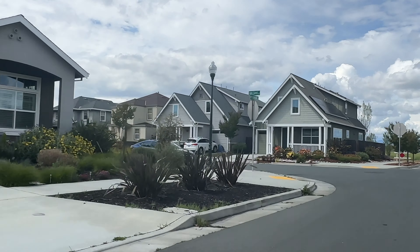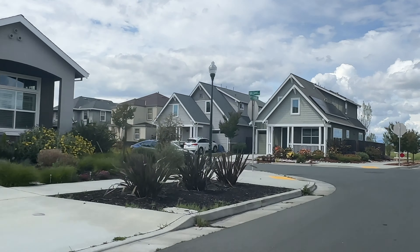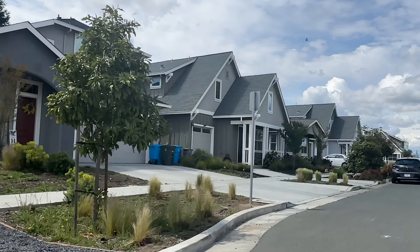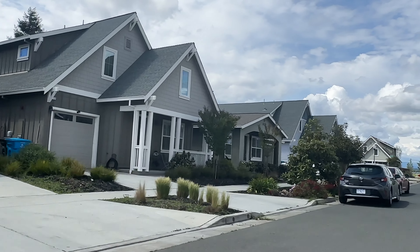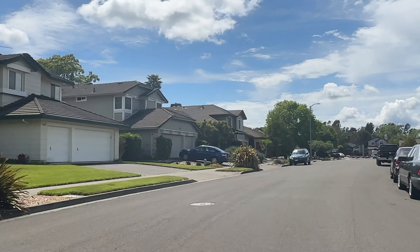Just west of Cary Ranch we have Aria Place. This is a newer construction built in 2017. These homes are newer but they are a little tighter together — you'll notice the roads are a little more narrow. But if you are looking for some newer construction, this could also be an option.